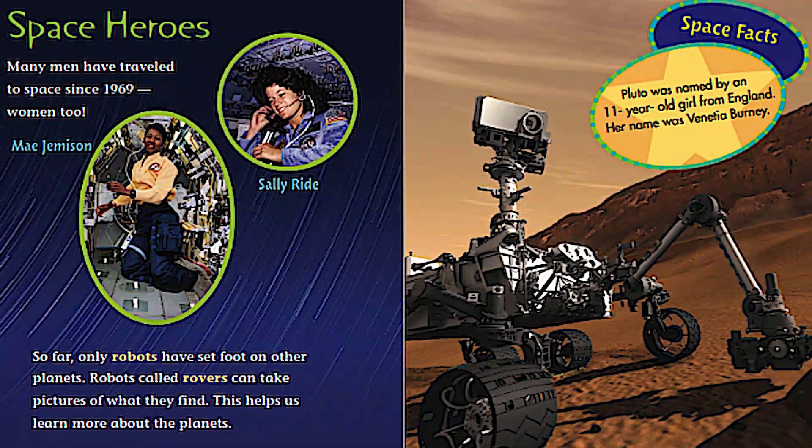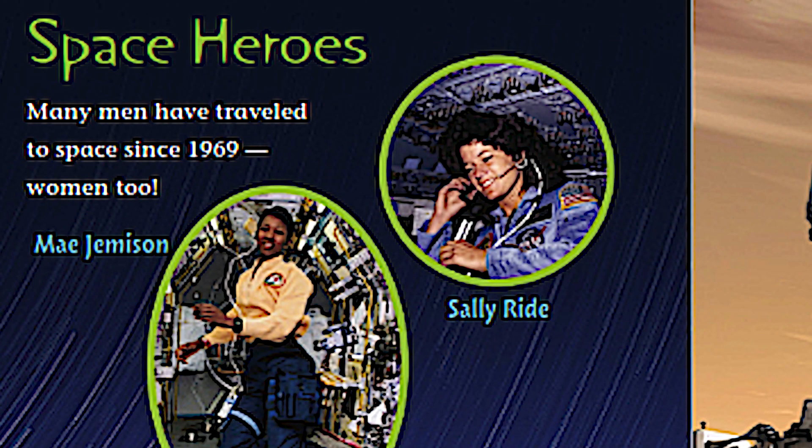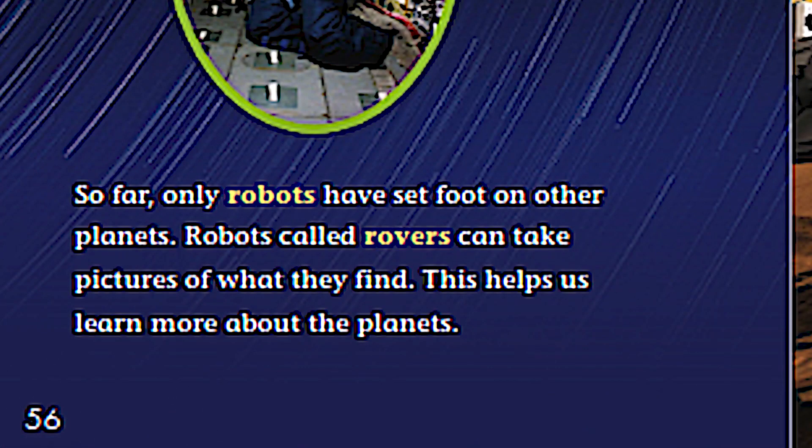On this page they continue talking about astronauts, and they are called space heroes. If it wasn't for the men and women going out into space, we really wouldn't know much about space, would we? Many men have traveled to space since 1969 — women too — and here are two pictures of Mae Jemison and Sally Ride.